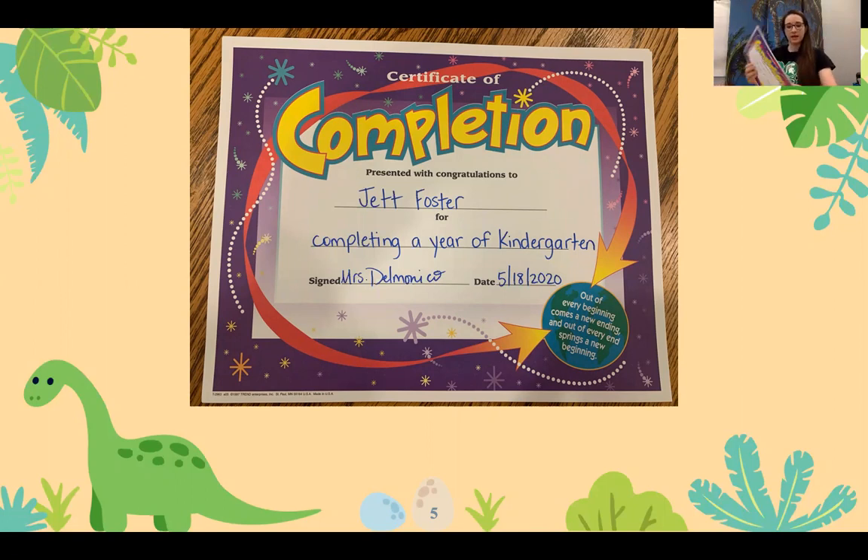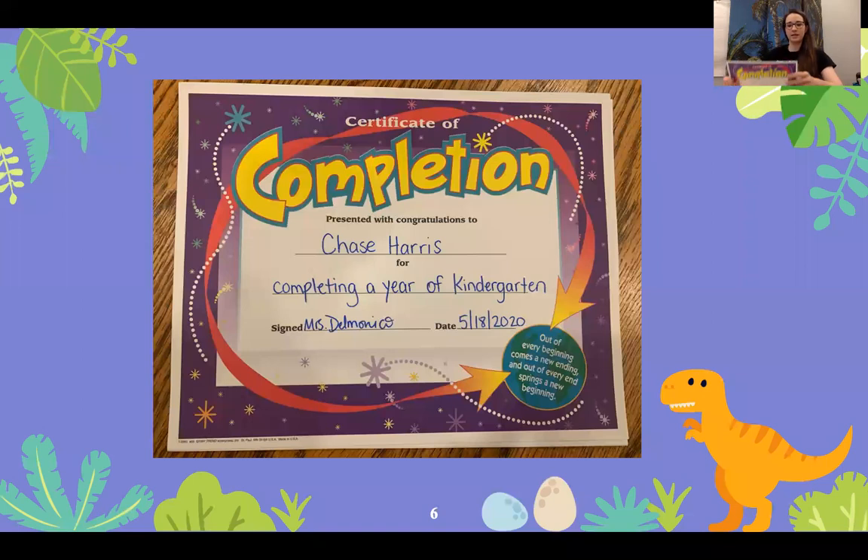Chase Harris. Chase Harris is completing kindergarten as well as receiving Academic Achievement.